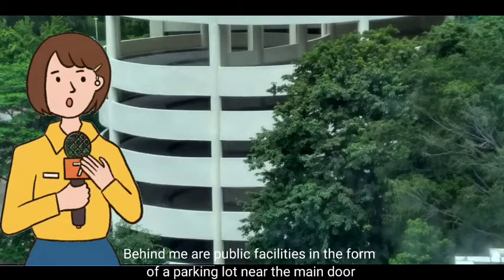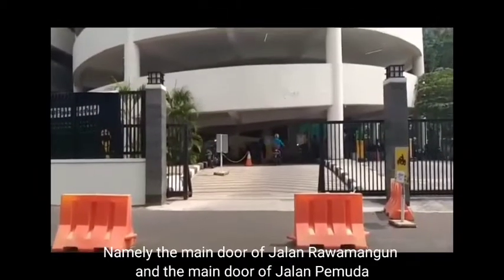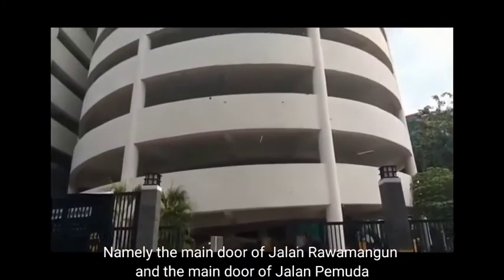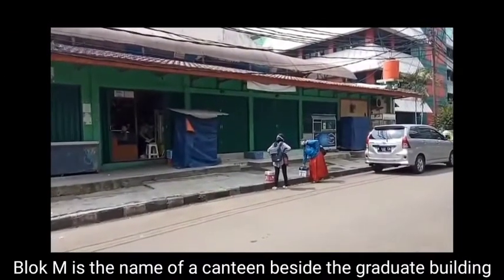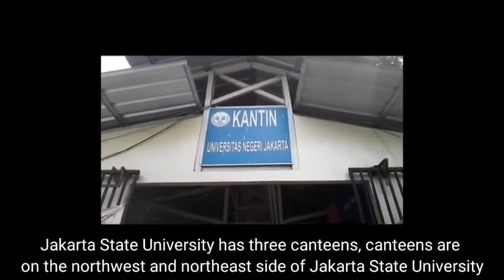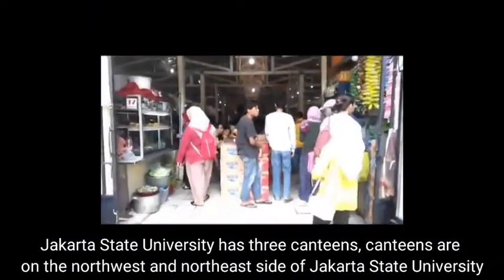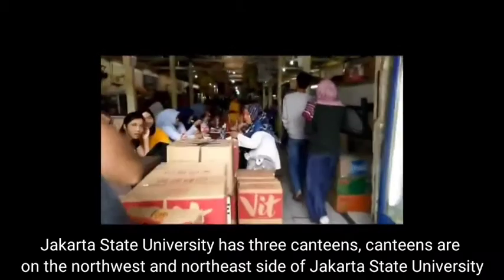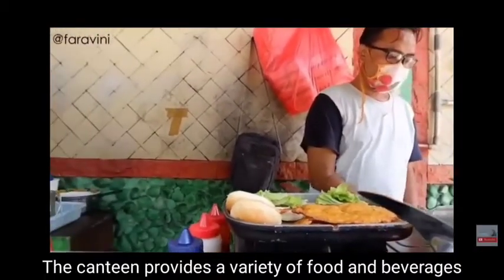Behind me are public facilities in the form of a parking lot near the main door, namely the main door of Jalan Rawamangun and the main door of Jalan Pemuda. Block M is the name of the canteen beside the graduate building. Jakarta State University has three canteens, located on the northwest and northeast side. The canteen provides a variety of food and beverages.